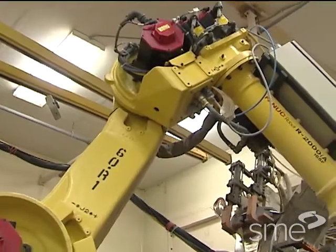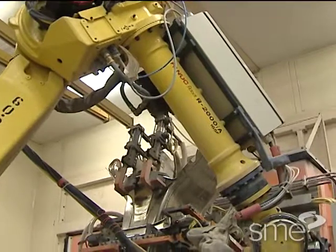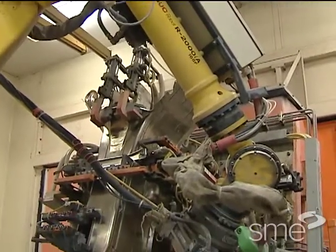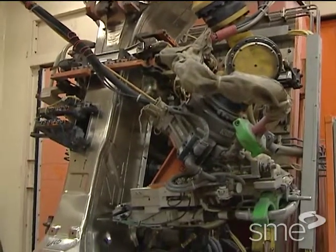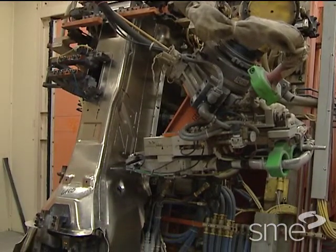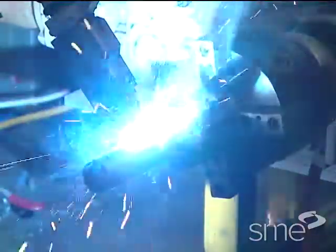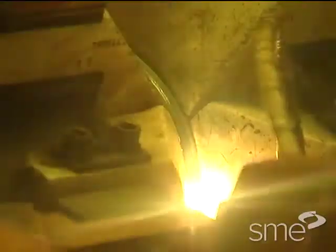Thus robotic welding has become a proven, established method in various manufacturing sectors. In recent years, manufacturers have found even more effective ways of bonding various metal structures in high-volume, high-profile applications. The newest automated welding methods use laser energy or hybrid arrangements of electrical arc energy to create heat at the weld joint. Laser welding, in particular, not only benefits from robotics, it requires automation for the precision delivery of focused laser energy, consistently and quickly along the weld seam.